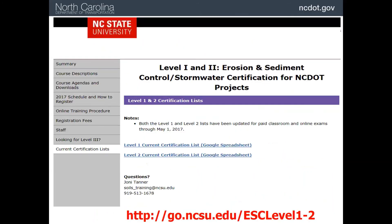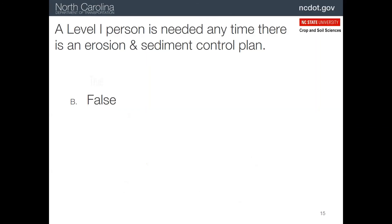All certified individuals have their name placed on a list that is maintained on the web. This helps everyone keep track of their certification, and it may help potential employers verify the certification. Here's a quick quiz: a level one person is needed on a project with an erosion and sediment control plan — well, yes, if there's a plan, certified people are needed to be on the project.